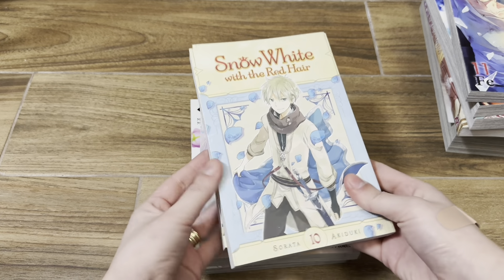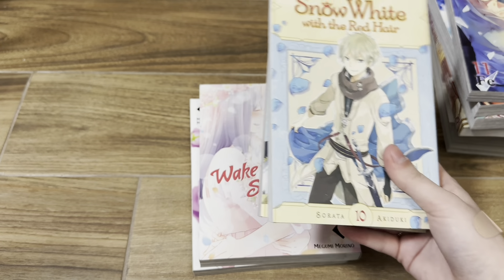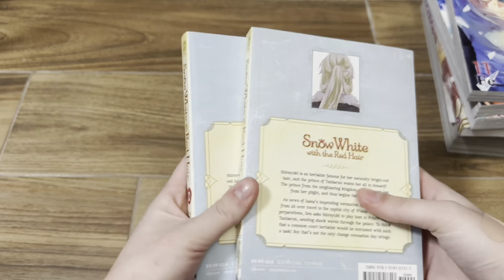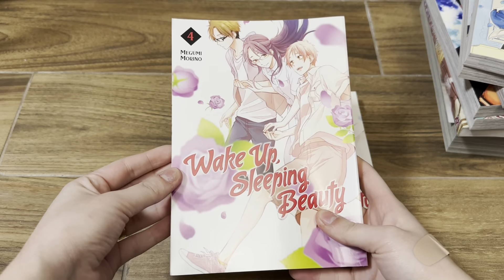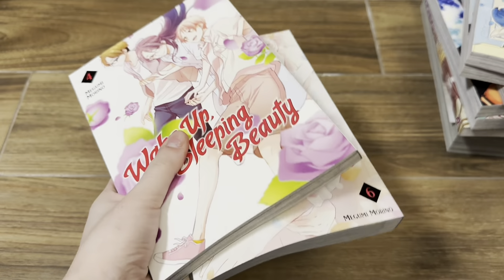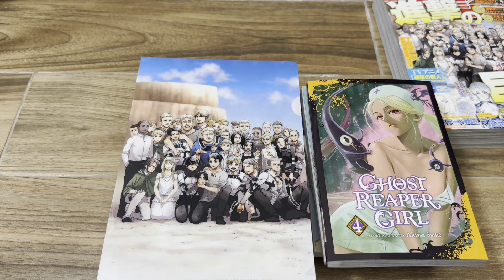Then I got some volumes of series that I was missing. First off I have volumes 10 and 12 of Snow White with the Red Hair — the last clip was when I picked up a bunch of those volumes — so now I'm only missing volume 5 and then I'm going to start my read of the series. These volumes came to like $4.40. Then I picked up Wake Up Sleeping Beauty volumes 4 and 6 — this cover is beautiful, I want to display this cover. I'm glad I'm able to almost complete Snow White with Red Hair and complete Wake Up Sleeping Beauty. I probably have a package coming later today so I'll probably see you guys later.